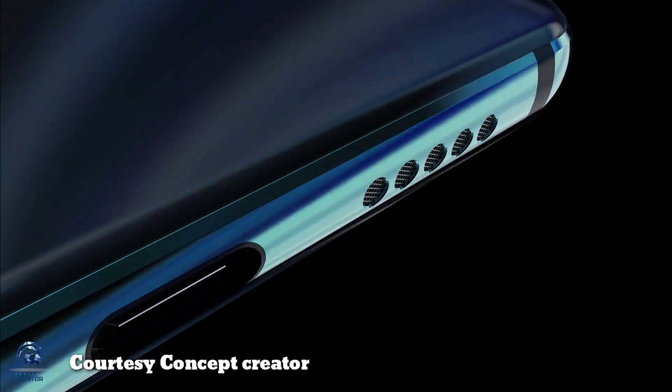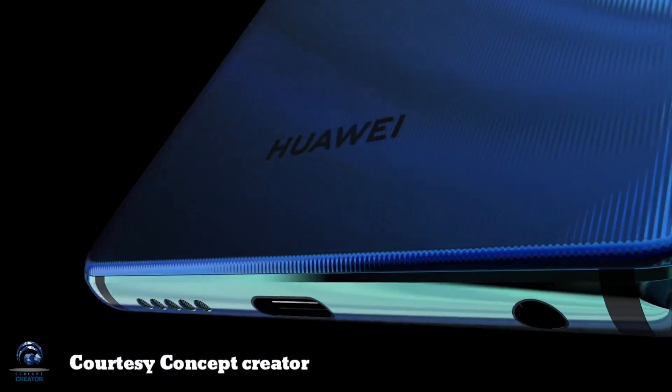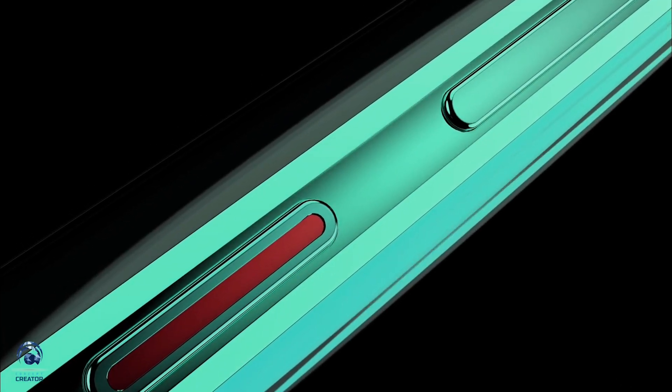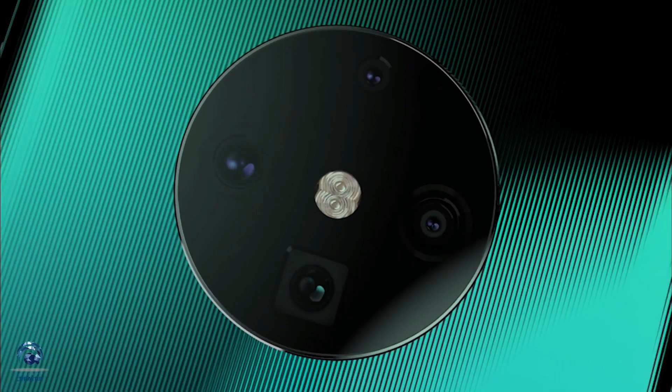Hi guys, welcome back. Today we're going to talk about the Huawei Mate 30 and Mate 30 Pro front design, and Hongming OS, which will be launched very soon. Some details have also been revealed. The Huawei Mate 30 and Mate 30 Pro will arrive in Q4 2019, and testing is already underway internally.